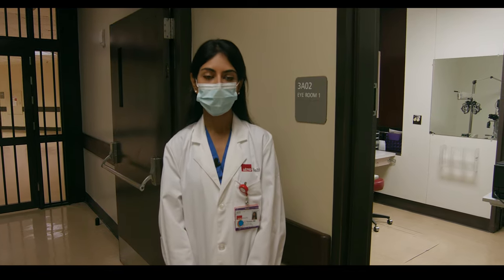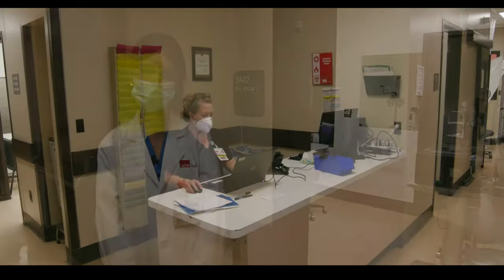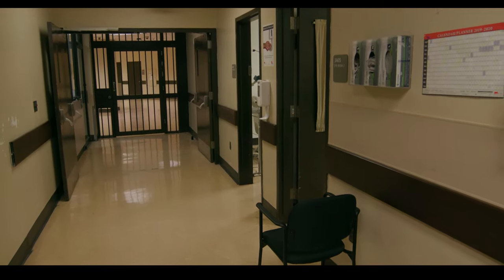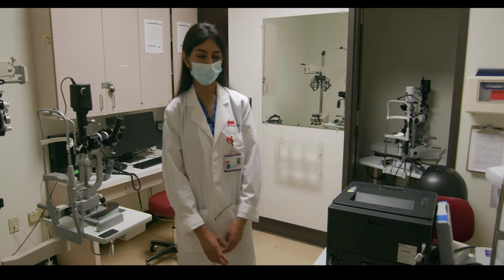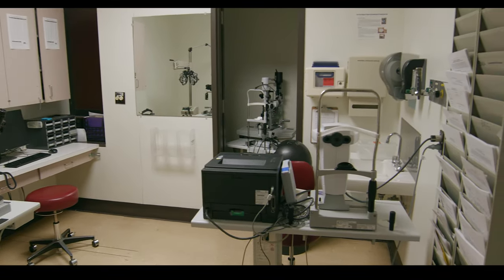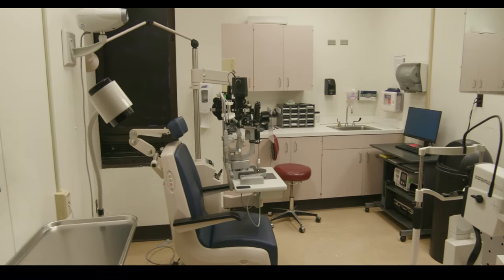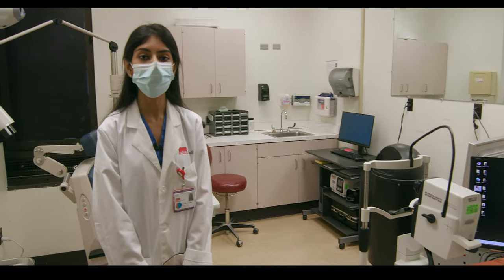Each block our TDC team has three residents — a first year, a second year, and a third year — each having their own eye exam rooms. We have an amazing group of nurses who work patients up before we see them, and officers to maintain safety and security. The TDC eye clinic is a primarily resident-run clinic. We have our own IOL master, and each eye room is equipped with slit lamps, phoropters, and indirect ophthalmoscopes. We're able to perform fundus photos ourselves, and our third eye exam room has its own OCT machine, which is a great skill to have as a resident.